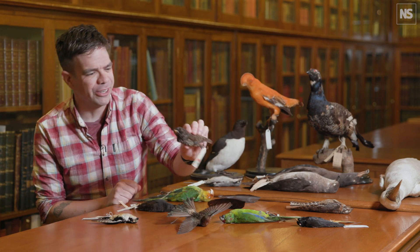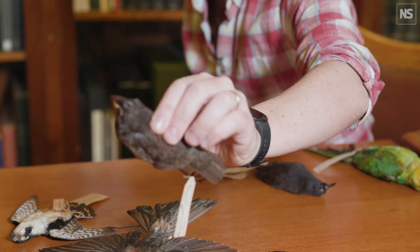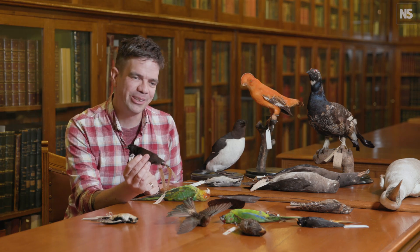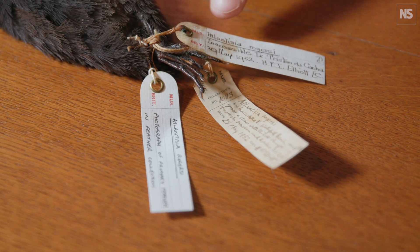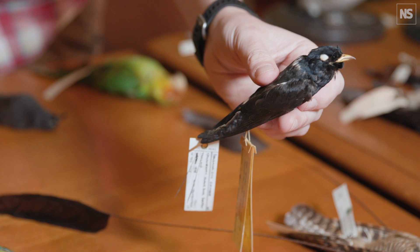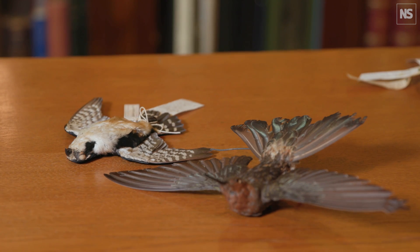This is a large-billed ground finch from the Galapagos Islands, collected by Charles Darwin. This is the inaccessible island rail — the smallest species of flightless bird in the world. This is the standard winged nightjar. This is a white-eyed river martin. This is a kermadec petrel. This is a falconet — the smallest bird of prey in the world.